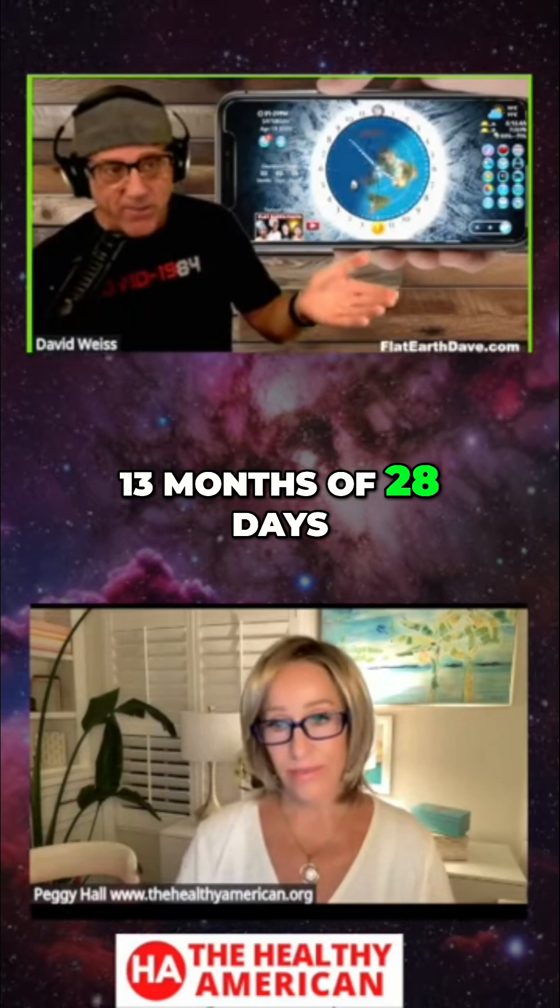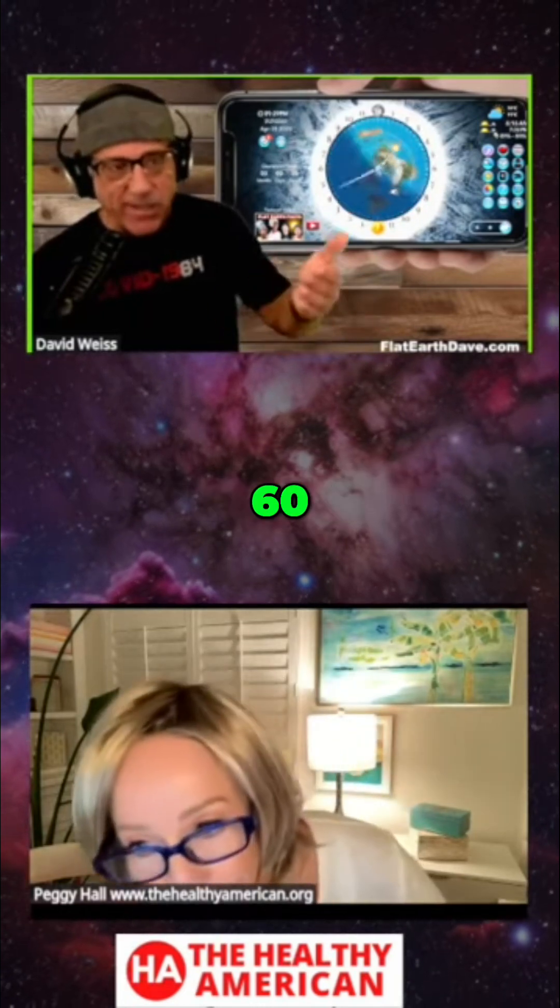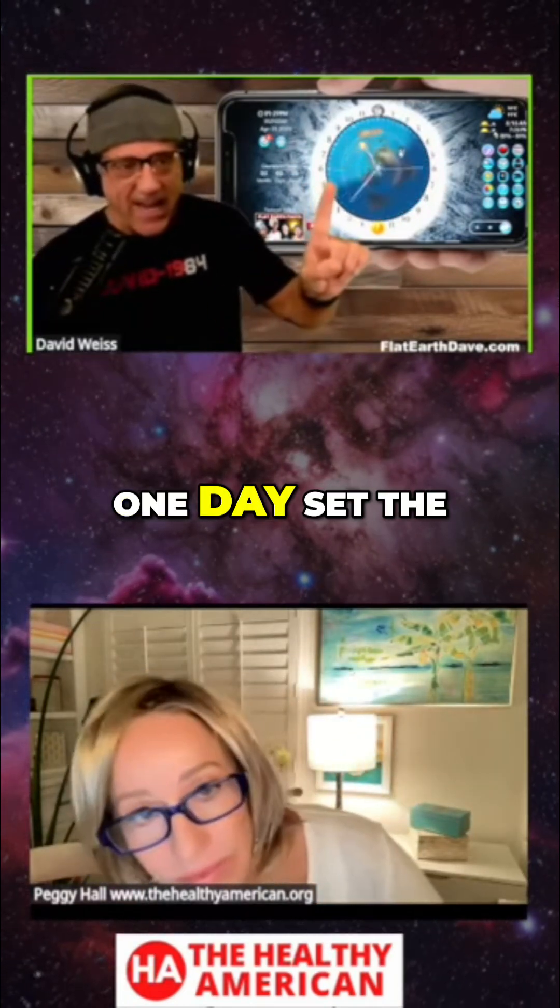There used to be 13 months of 28 days — that's 364. One day set as the new year. That's April 1st, by the way.